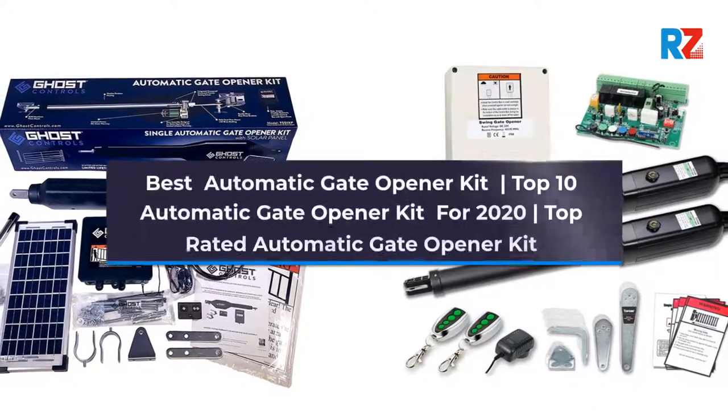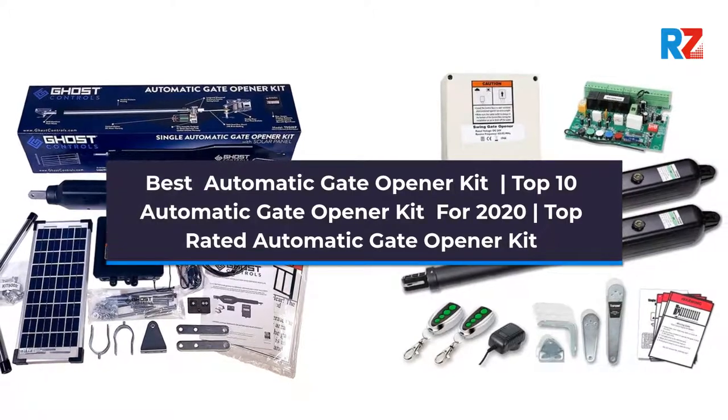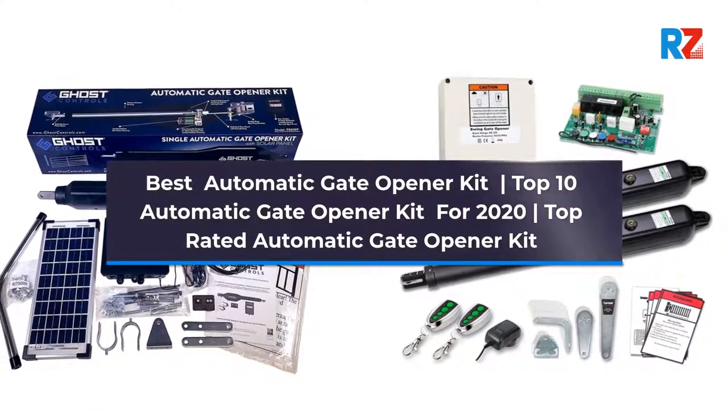Best Automatic Gate Opener Kit. Top 10 Automatic Gate Opener Kit for 2020. Top Rated Automatic Gate Opener Kit.